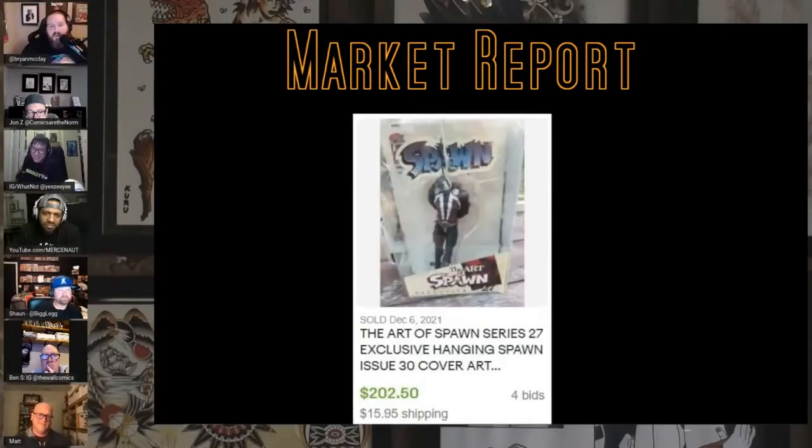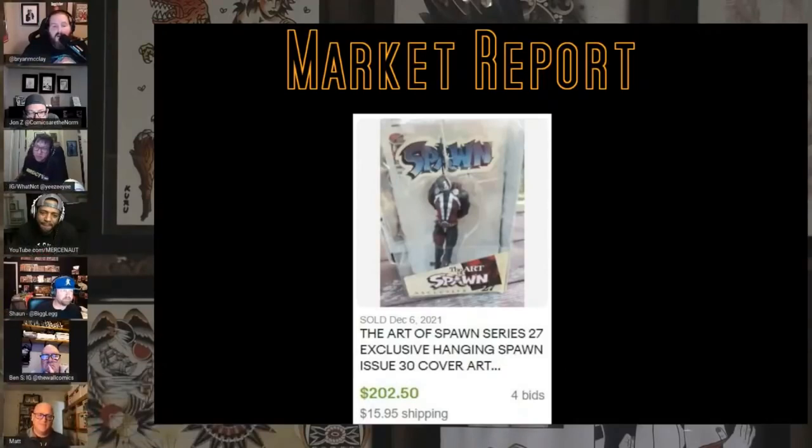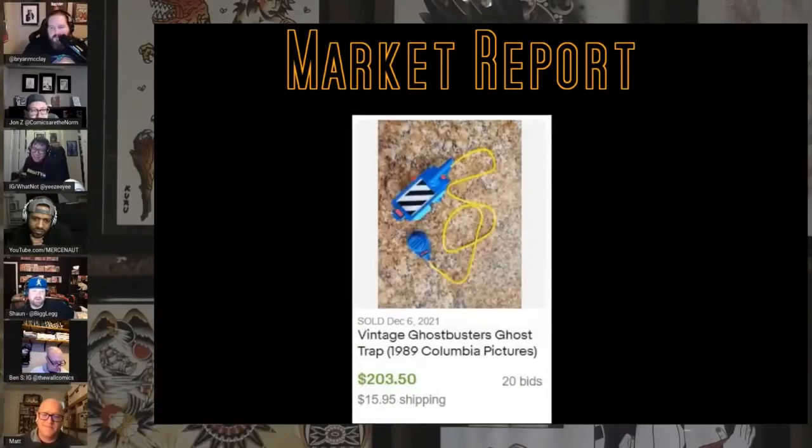This is one of my favorite Spawn covers — any time there's someone hanging it's super creepy. I remember the Art of Spawn Toys and I don't remember this figure being super rare. Came out in '79, wow, that's interesting. $202 dollars for this — was it super rare? Spawn stuff never makes sense, yeah, completionist.